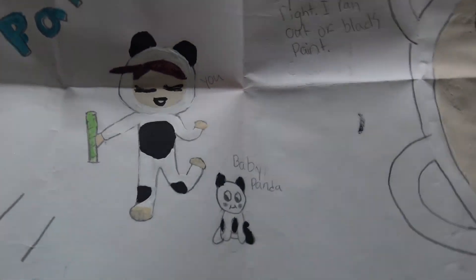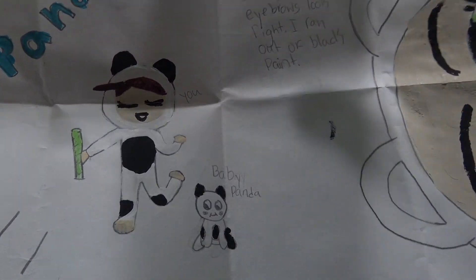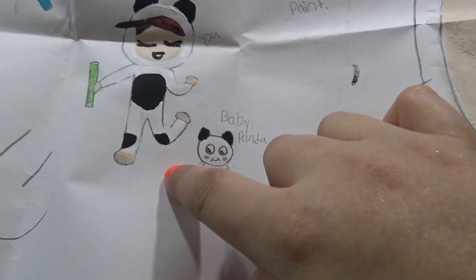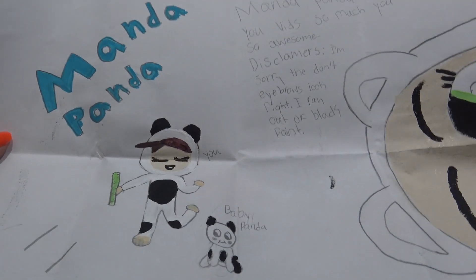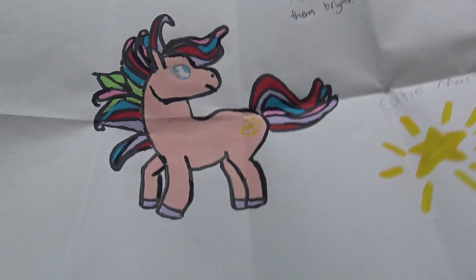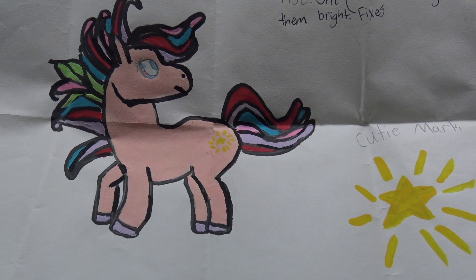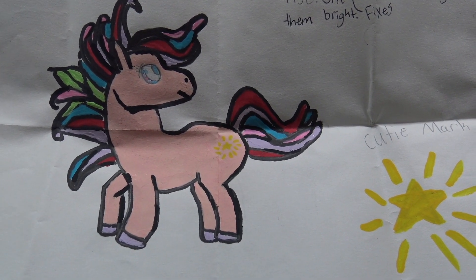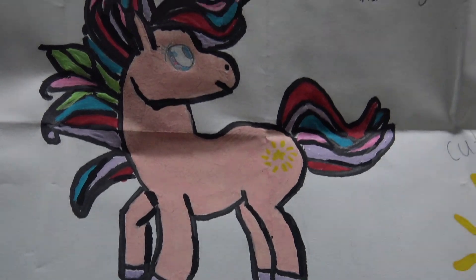Lily sent in the coolest painting of me in a panda costume with a little tiny baby panda and a big close-up of me with the panda eyes. That is so cool - I absolutely love this because it's a painting and it's going to go on my fan art wall. Lily also submitted her OC, Sun Rise. She is always up and running around helping people, and she loves to sit at the top of the cliff waiting for the sun to rise. I love how you used paint - it just makes it look so much cooler.